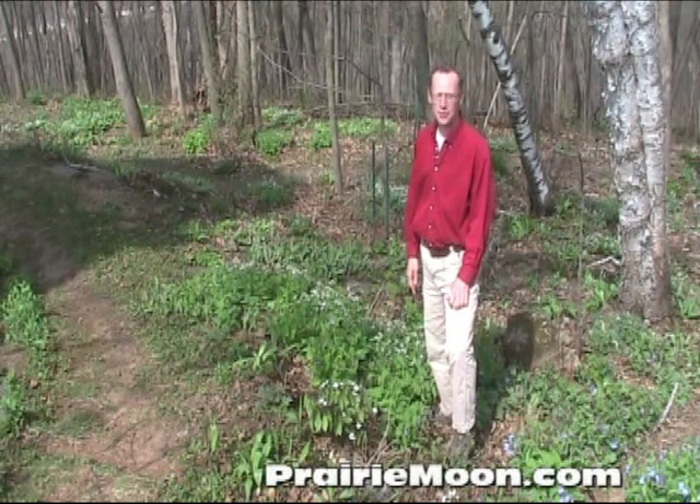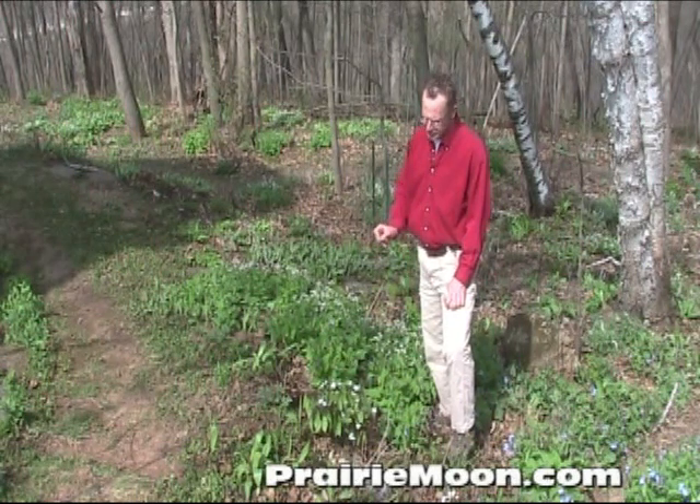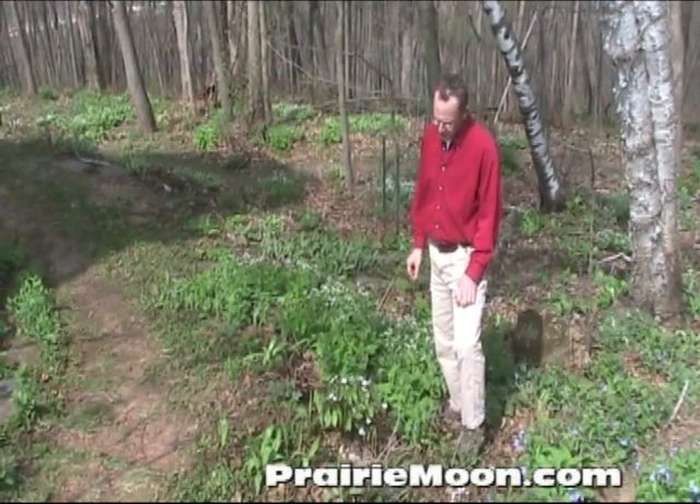Hi, this is Steve from Prairie Moon Nursery. I'm in Tony's woodland garden right now and the species we're looking at is twinleaf, Jeffersonia diphylla.